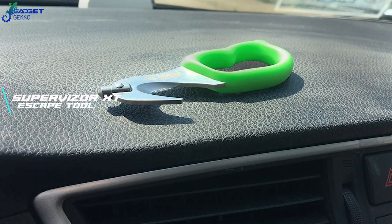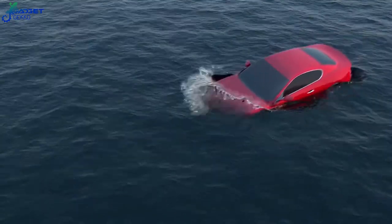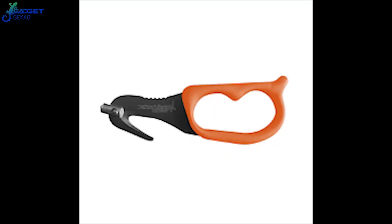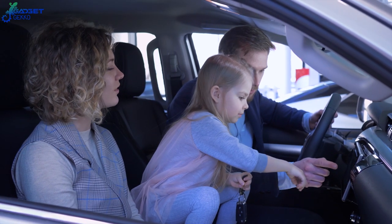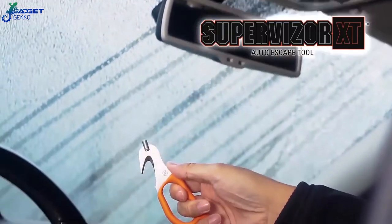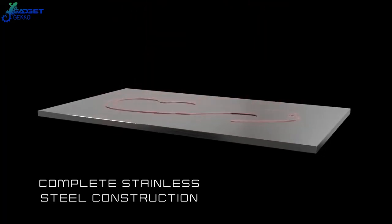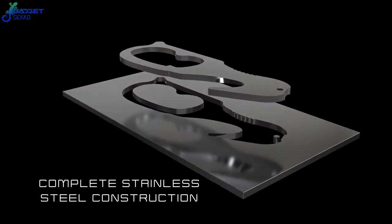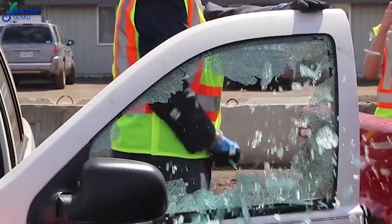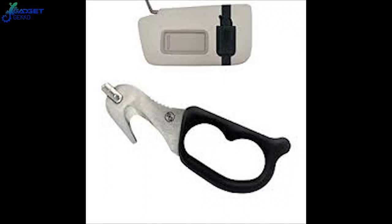Number 6: Supervisor XT Escape Tool. Hopefully you'll never have to use this gadget, but if you do, it could mean the difference between life and death. This life-saving gadget should be in every car you and your family drives. Stored safely in a sheath right in front of you on the sun visor, this gadget can easily be accessed even after a major collision. Use it to cut free from a stuck seat belt with a durable stainless steel blade, or escape your vehicle by smashing the glass with the carbide-tipped glass breaker. Each tool comes with a sheath that has an elastic band to fit around your sun visor.